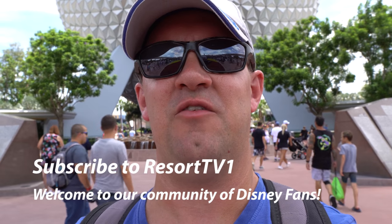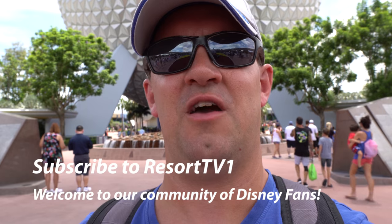Hi, this is Josh with Resort TV One and today we're reliving the classics at Epcot. This is part of a new video series where we explore the history of all the attractions here at Epcot, including some that aren't even here anymore. For this video we'll be focusing on Future World West as well as Spaceship Earth, and then we'll move over to Future World West which includes the Land, Imagination, and the Living Seas. Be sure to leave us a like and a comment and let us know if you'd like to see more videos like this.